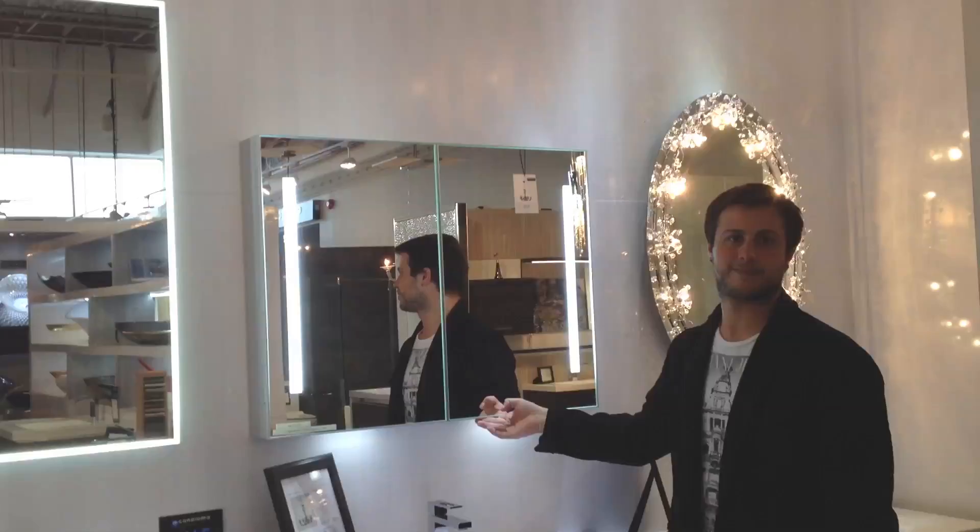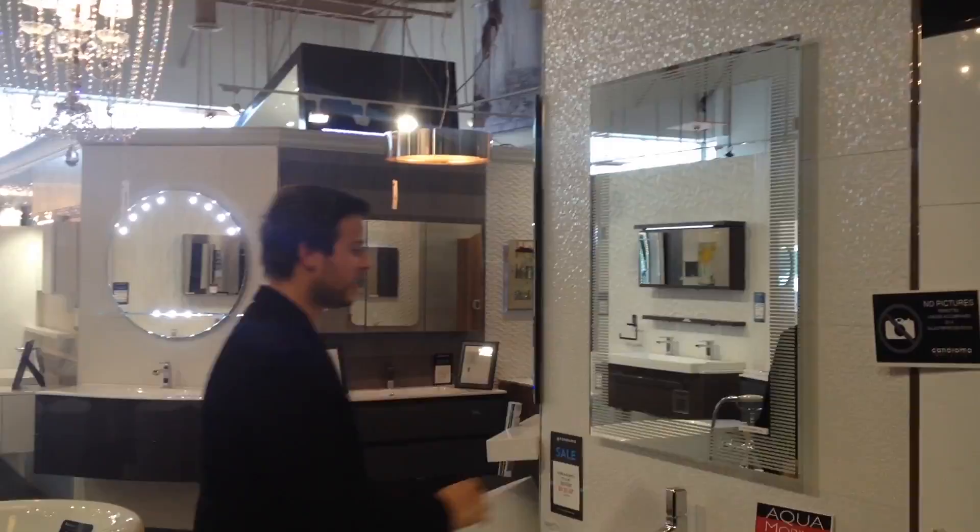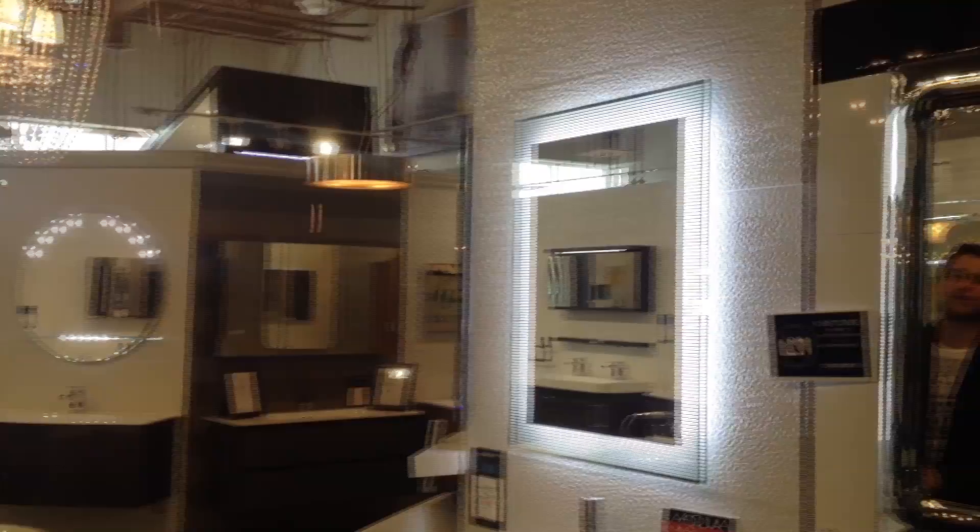Now we are in front of one of my favorite mirrors in the entire company. This is the barcode mirror from Artilini that we exclusively import from Vanity, with a beautiful touch activation for the LED lighting. Aesthetically, this is probably one of the nicest mirrors you're going to find on the market.